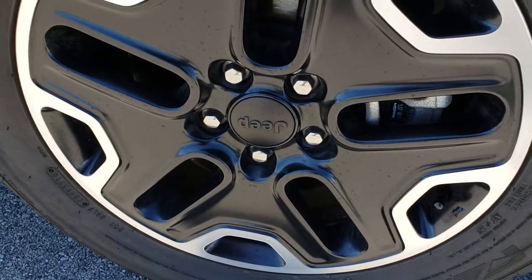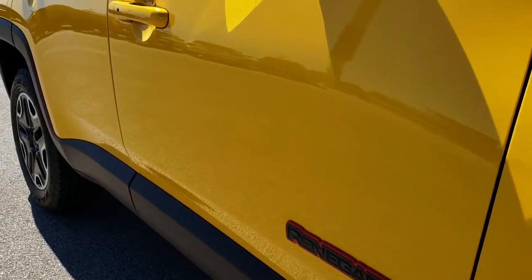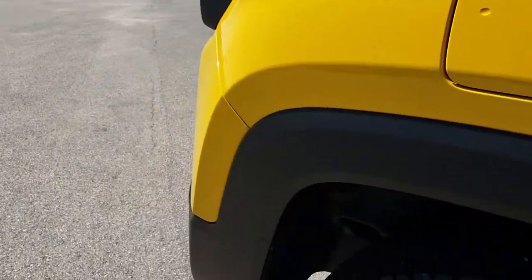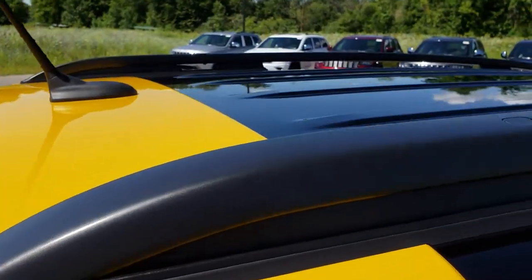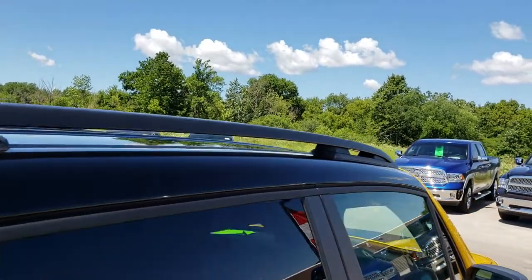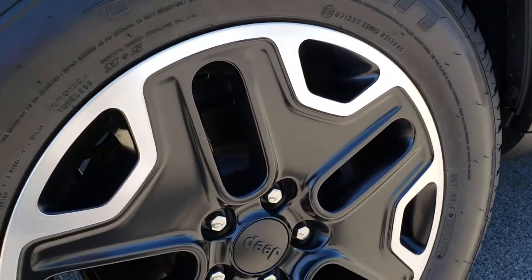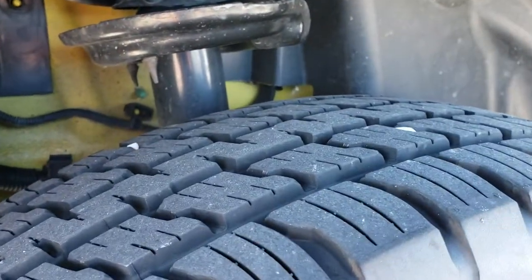The passenger's side rim is in really nice shape as well. As you go down this side of the vehicle, you can see just how clean that body is — how reflective, mirror-like, and dent-free those body panels are. Solar yellow is the color on here, in case you were curious. It has the black roof. We just want to make sure you get the most accurate representation possible so that when you get here, there are no surprises.